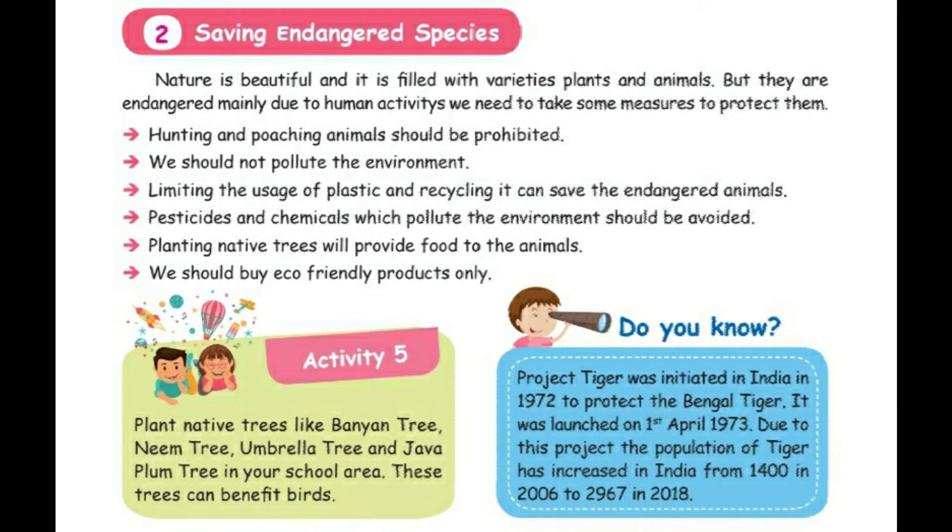Number four: pesticides and chemicals which pollute the environment should be avoided. Number five: planting native trees will provide food to the animals. Number six: we should buy eco-friendly products only.